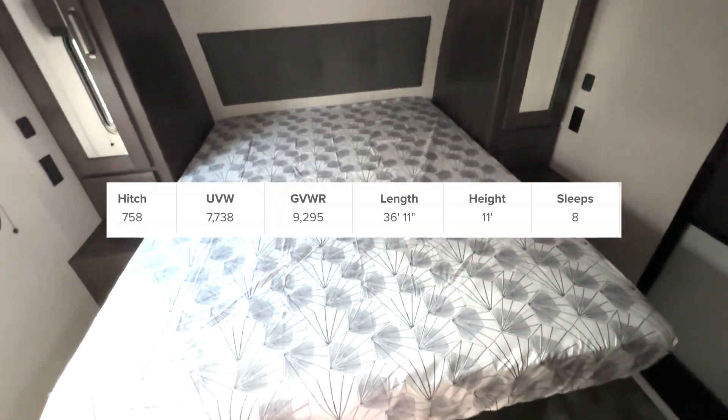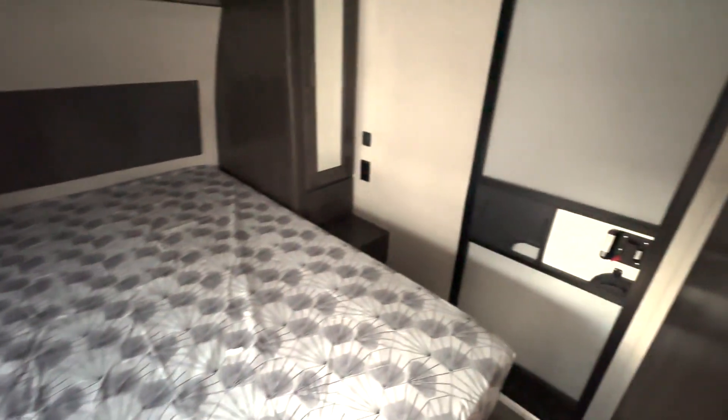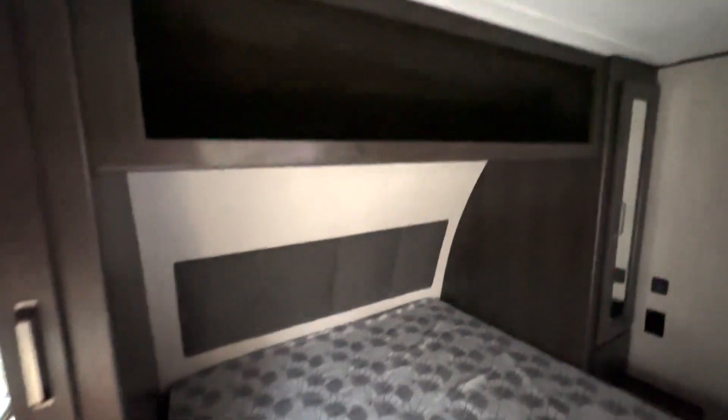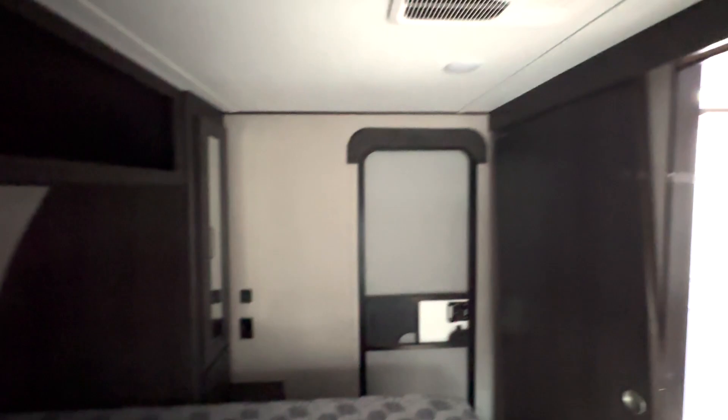Starting off here in the front is where your bedroom is located. You have a queen size bed with storage underneath, as well as a secondary entrance directly into here. There's a nice size shelf overhead and hanging closet storage on both sides. AC is in here so you'll be nice and cool.